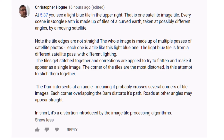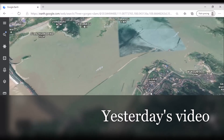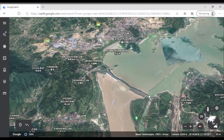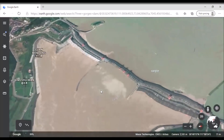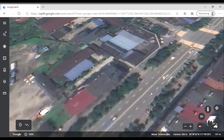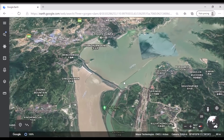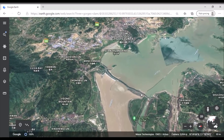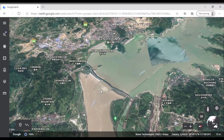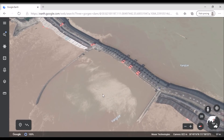The next comment is courtesy of Christopher Hoag: 'At 5:37, you see a light blue tile in the upper right — that is one satellite image tile. Every scene in Google Earth is made up of tiles of a curved Earth taken at possibly different angles by a moving satellite. Note the tile edges are not straight. The whole image is made up of multiple passes of satellite photos, each one is a tile like this light blue one. The light blue tile is from a different satellite pass with different lighting. The tiles get stitched together and corrections are applied to try to flatten and make it appear as a single image. The corners of the tiles are the most distorted in this attempt to stitch them together.'